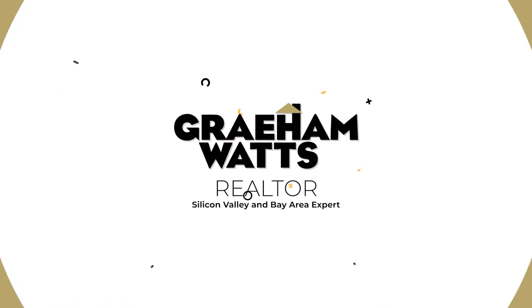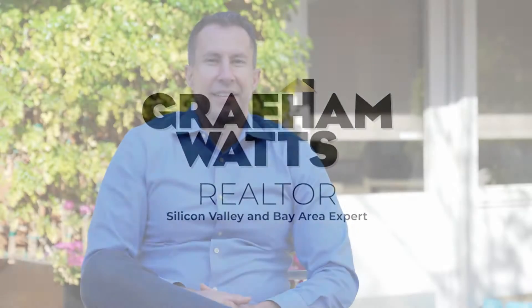Hi, I'm Graham Watts, and when we're selling a home, these are the things that we do differently. Besides just giving you your home estimate, we have the Graham Watts Advantage, which has programs like our transformation, which will allow you to update your home and maximize the value with zero out-of-pocket expenses.